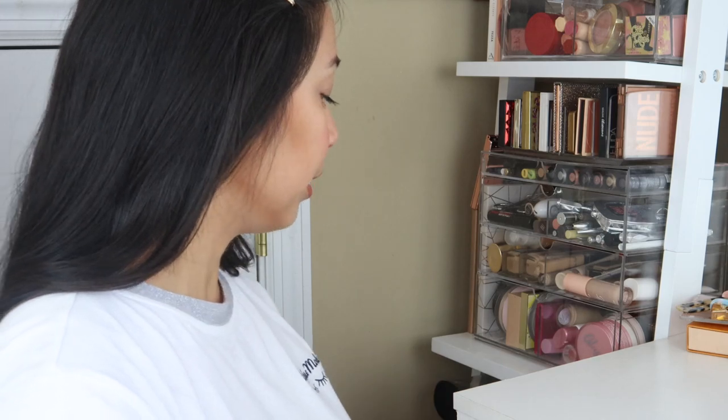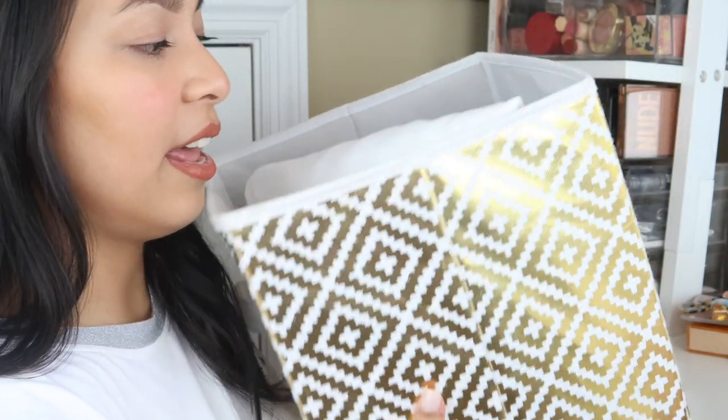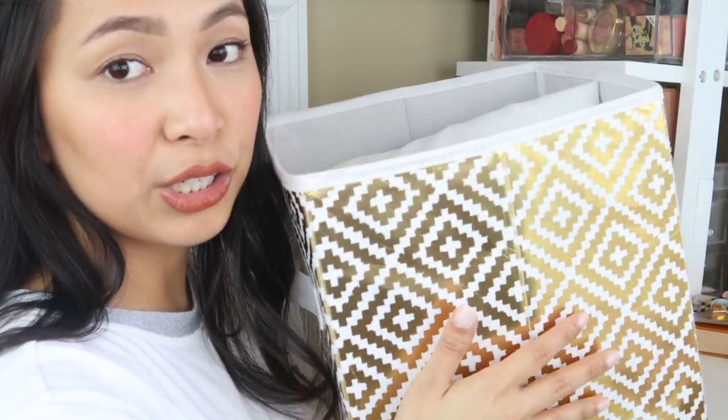At the bottom I just have this bin where I keep a lot of my fabric for flat lays, and my lights when I'm not using them. And that's all the makeup on this shelf!